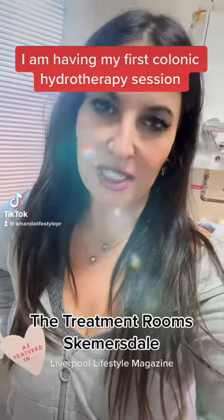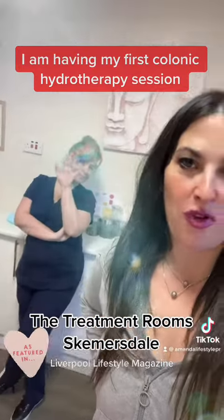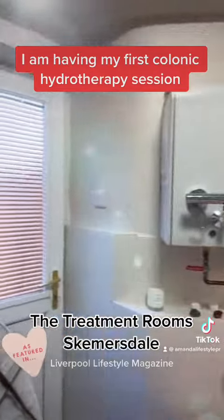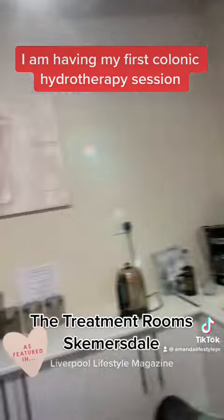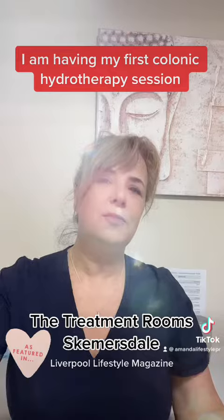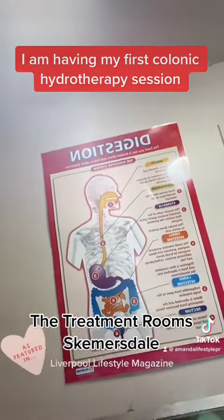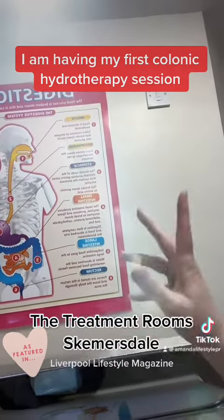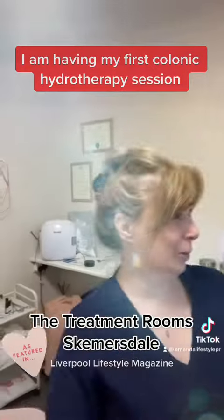I'm at the treatment rooms in Skimmelsdale with Tracy and she is going to be performing colonic hydrotherapy on me. So this is the machine — tell us about it, Tracy. It's a 100% gravity-fed machine, so that means it's really, really gentle. If you look at the picture here on the wall, the water goes in at number six and just goes up and down, very gently. So it's not filling the colon up like a balloon like people imagine.